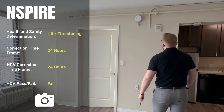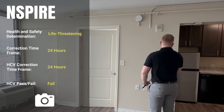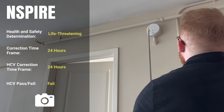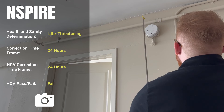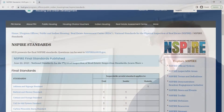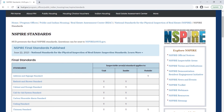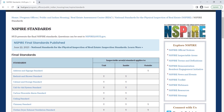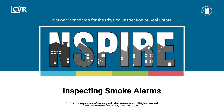For every NSPIRE standard, review the health and safety determination for each deficiency. As a best practice for the HDV program, photograph life-threatening or 24-hour deficiencies for the inspection report. For more details about inspecting smoke alarms and other inspectable items, review the NSPIRE standards on HUD's website. To see more NSPIRE inspection videos and other training resources, visit HUD Exchange.